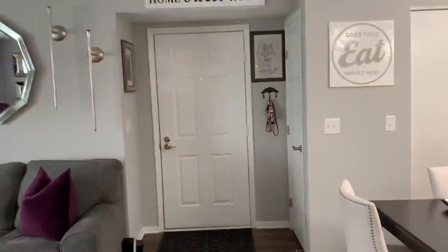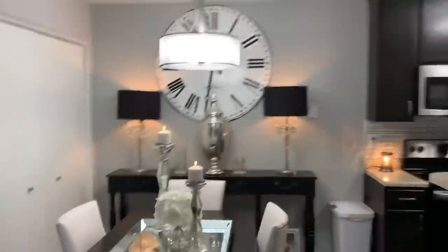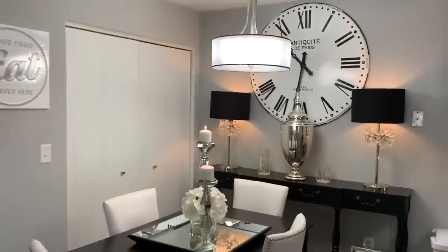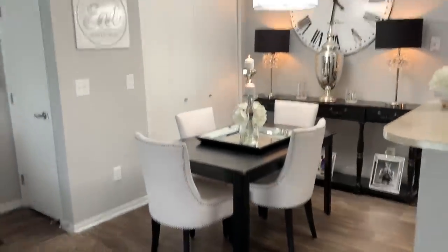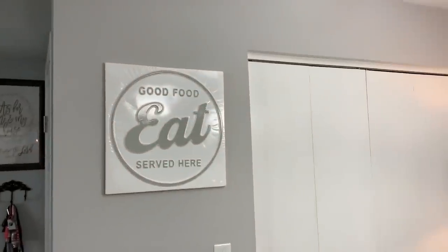Let's go over to the dining room. Here's the dining room. I should have hid the trash can — that's something that is bothering me now because I should have hid it in the closet. Anyways, I got my little 'Eat' sign — got that from Home Goods, I think it was like $19.99.